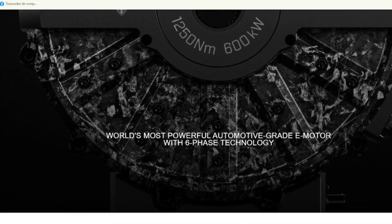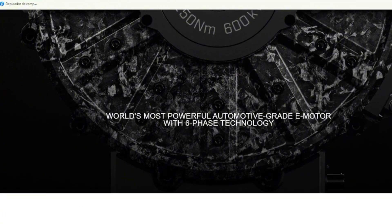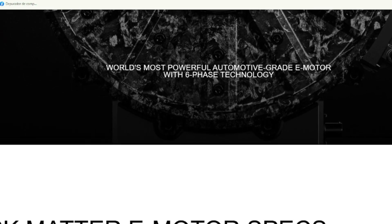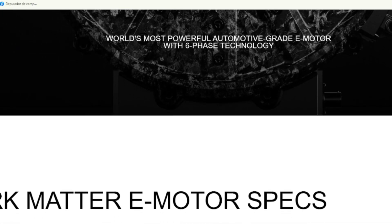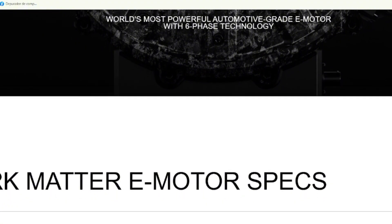Koenigsegg first showed off this dark matter motor at the Goodwood Festival of Speed, which is basically like the Comic-Con of the car world. People were skeptical at first — like, yeah sure, 800 horsepower in a motor the size of a carry-on bag, I'll believe it when I see it. But now, in 2025, they've confirmed it's the real deal. It's not just a cool idea — they've built it, tested it, and it's going into the Gamera. That's huge.